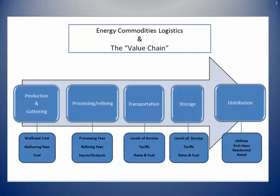Here is a schematic of the value chain for both natural gas and crude oil. If you look at the crude oil parts, we go from the wellhead, where there is the cost to lift the crude oil. Then we've got refining, and then there are fees associated with that.